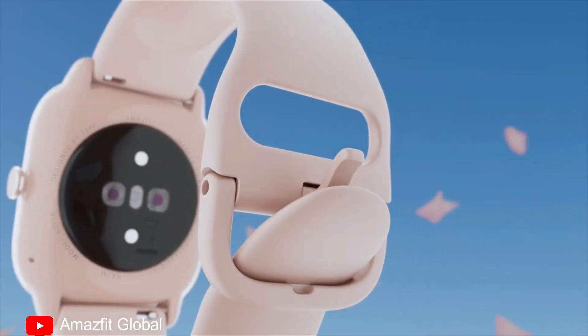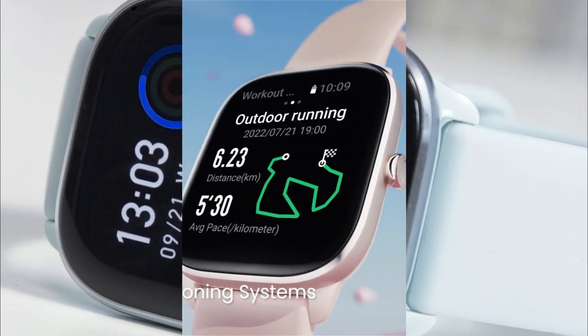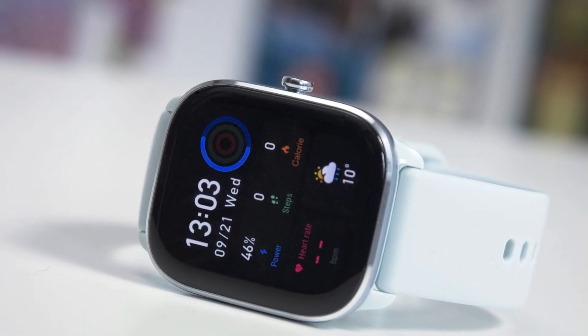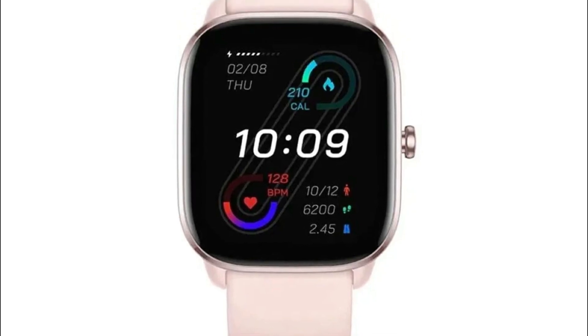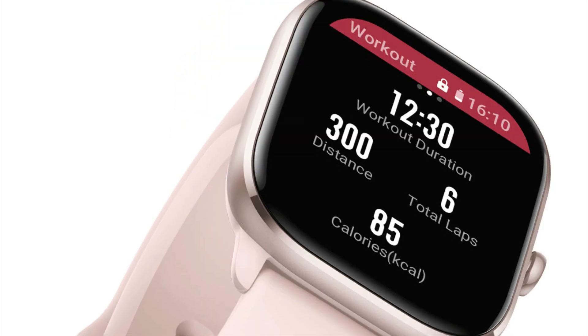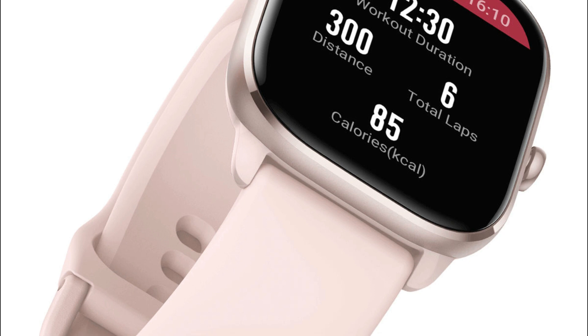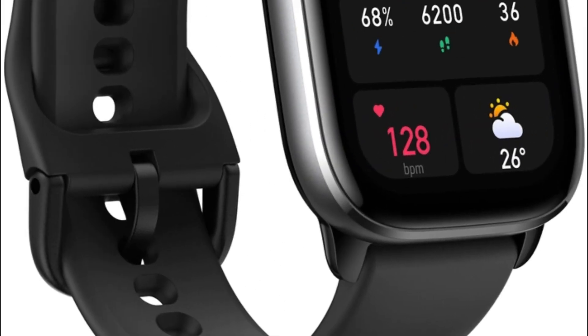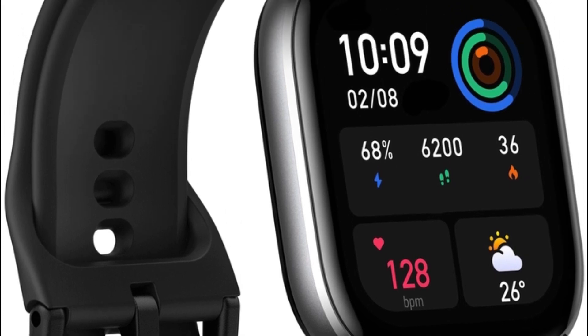Dive into the depths of 50 meters of water resistance with ease. Immerse yourself in an array of applications, including GPS, voice control, multisport tracker, heart rate monitor, and sleep monitor, all effortlessly accessible through the watch's Bluetooth connectivity technology. Unleash the power of Amazon Alexa as your voice becomes a gateway to set alarms, seek translations, and unravel a world of possibilities.